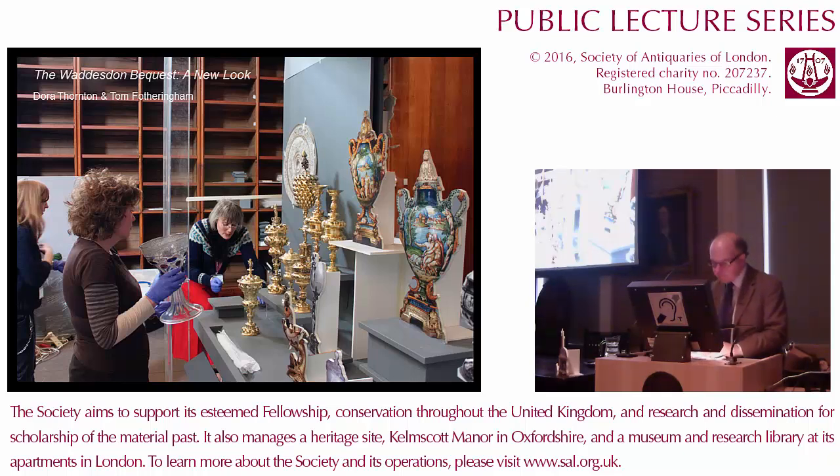Dora Thornton is one of the senior curators at the British Museum and is curator of Renaissance Europe. Dora has undertaken several major projects for the British Museum, including a mammoth catalogue of the museum's Italian ceramics. Many of you may have been, four years ago now, to the British Museum in 2012 when there was a marvellous exhibition on Shakespeare and his world, which was curated by Dora and Jonathan Bate.